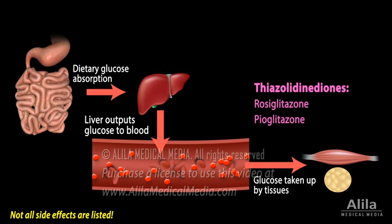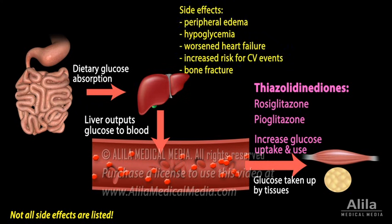Thiazolidinediones are insulin sensitizers. They promote insulin-dependent glucose uptake in muscles and fat. These drugs activate the nuclear receptor PPAR-gamma that controls transcription of genes involved in glucose and lipid metabolism. Major adverse effects include peripheral edema, hypoglycemia, worsened heart failure, increased risk for cardiovascular events, and bone fracture.